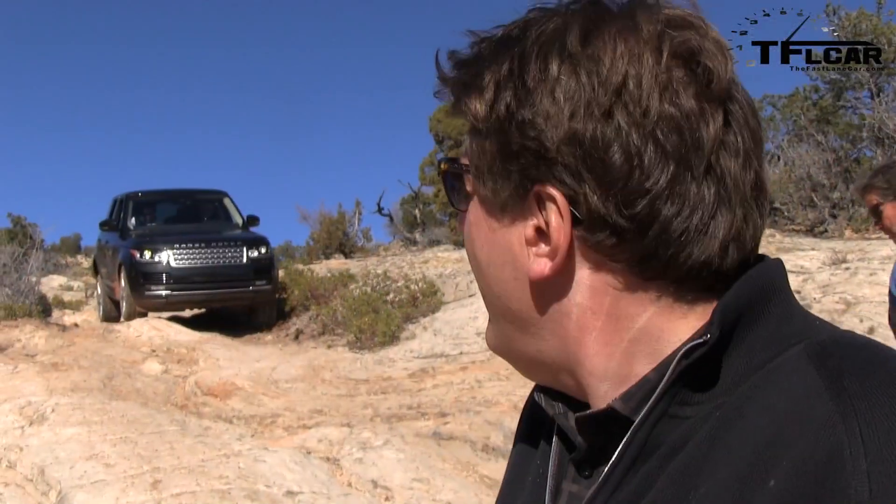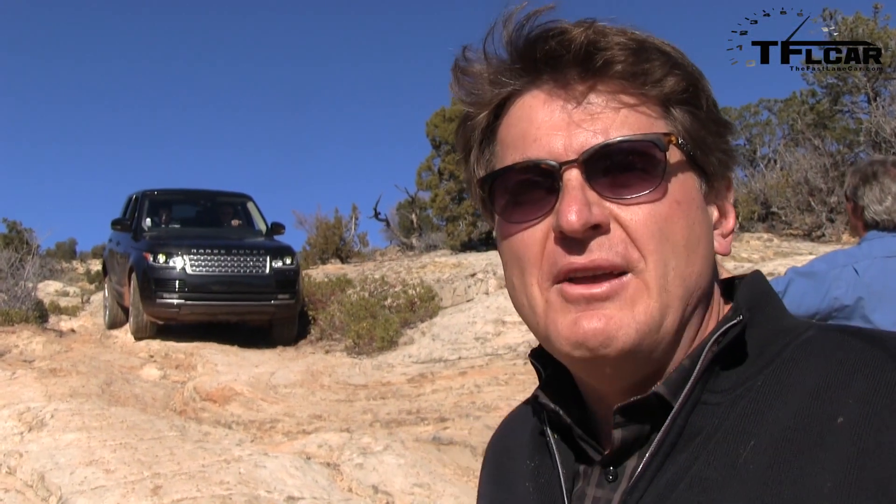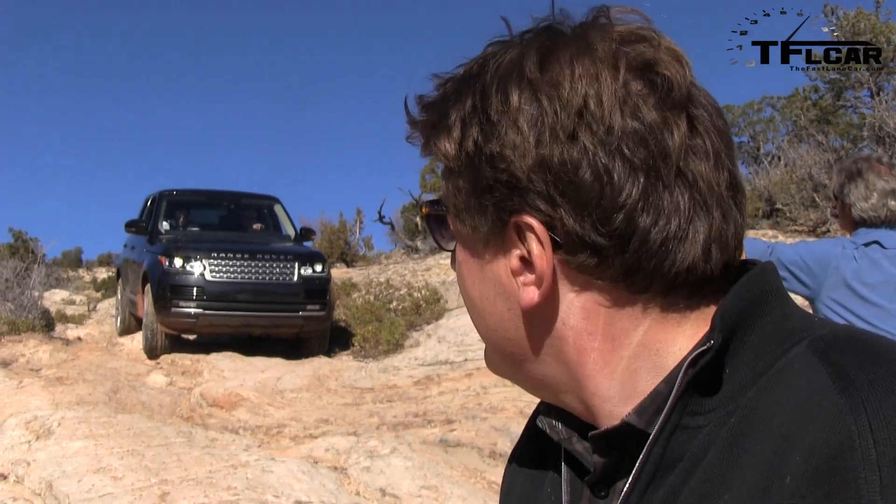Can you believe it? A hundred-and-some-thousand dollar Range Rover off-road and it's doing quite well. This segment we like to call 'Everything You've Ever Wanted to Know About the 2013 Range Rover,' coming up next on the Fast Lane Car.